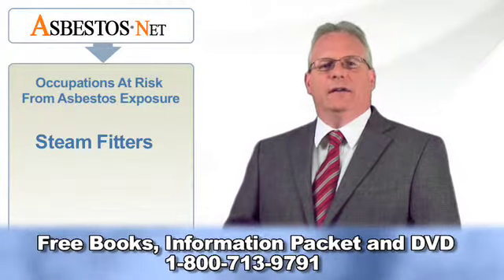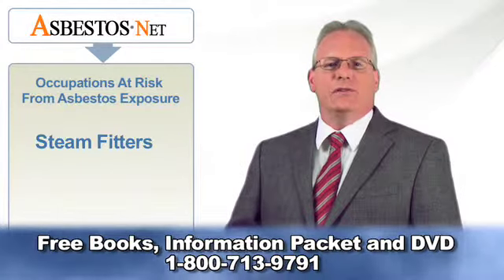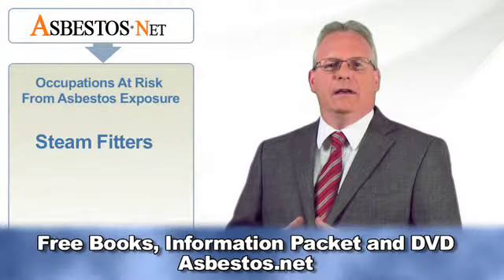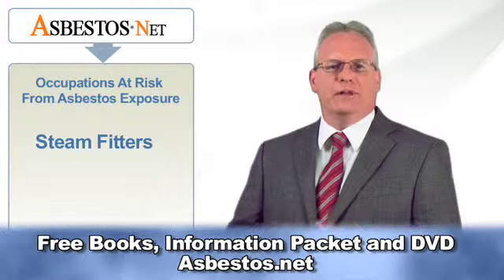Yet another product that steam and pipe fitters are likely to come in contact with is asbestos cement. This is paneling made from thin sheets of cement that has been reinforced with asbestos in amounts ranging from 5 to 10%.